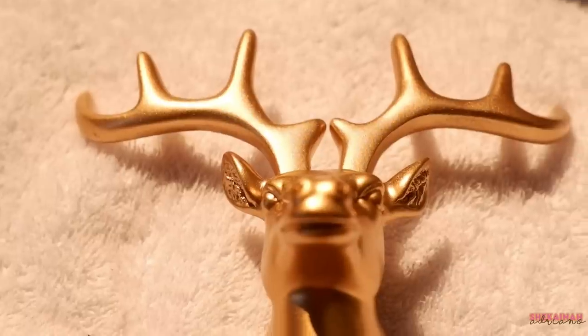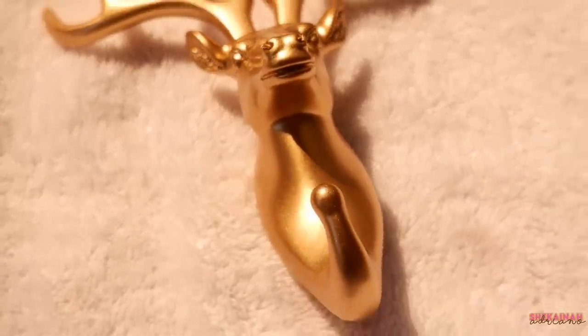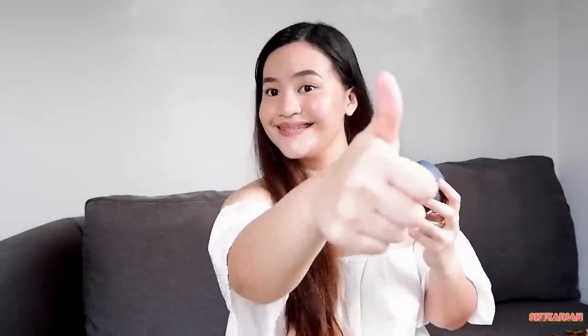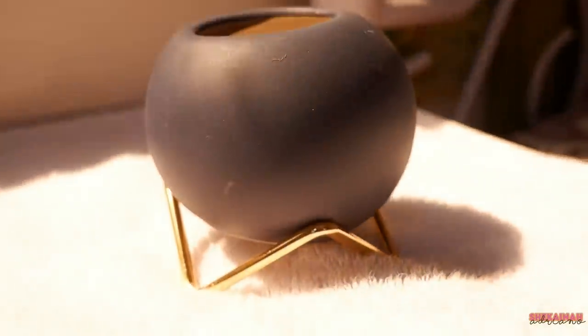Next naman is also from KCDG.ph — a deer hook, and gold din siya. Pwede mo ito ilagay sa likod ng door, tapos pagsabitan mo ng bags, towels, belts, etc. And for the last item that I got from KCDG.ph, is this planter flower pot na merong metal stand, which is all ceramic. Mukha siyang binili sa mall. For its price, sobrang worth it na dahil quality siya. Ayan lang ang nabili ko sa KCDG.ph.